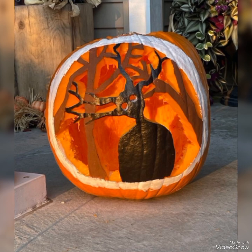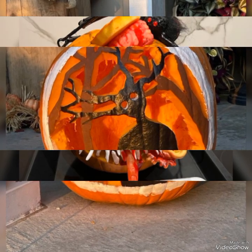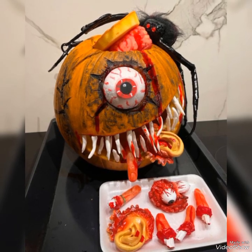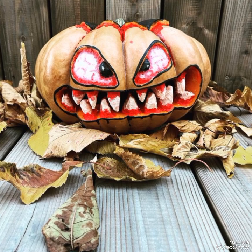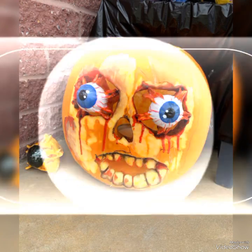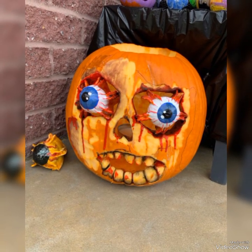If you like these amazing Halloween pumpkin carving ideas, share the video with your friends and other family members too, so that they can also use these Halloween eve decorating ideas for their own house. If not now, maybe in the near future — these ideas can also be used to create a scary environment.